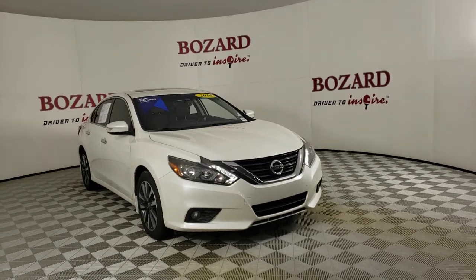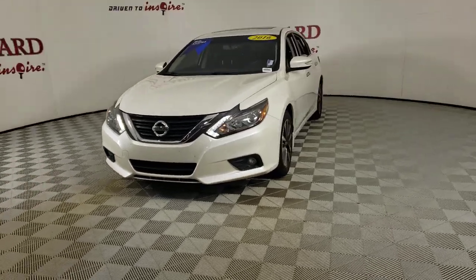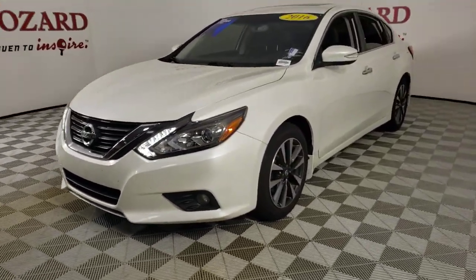Get acquainted with the 2016 Nissan Altima. With less than 70,000 miles on the odometer, this vehicle provides excellent value.